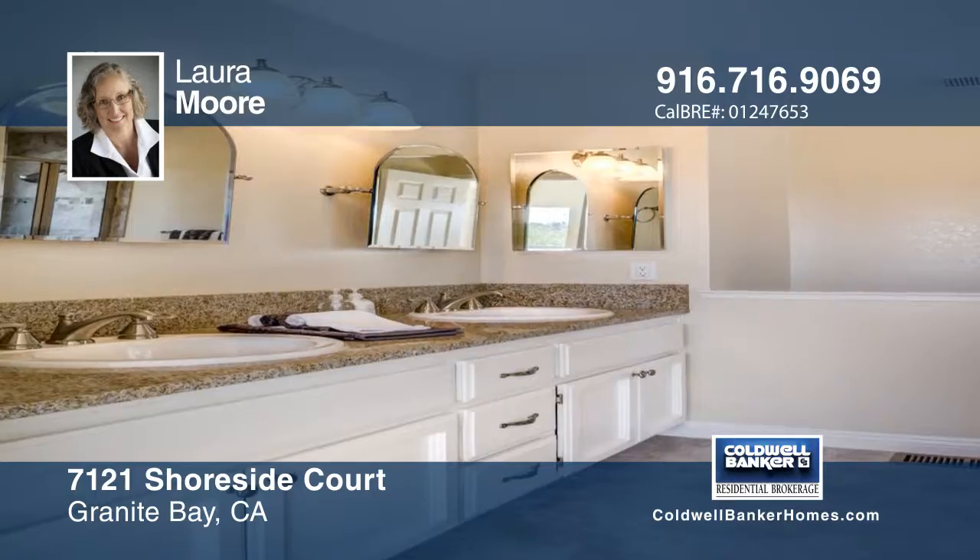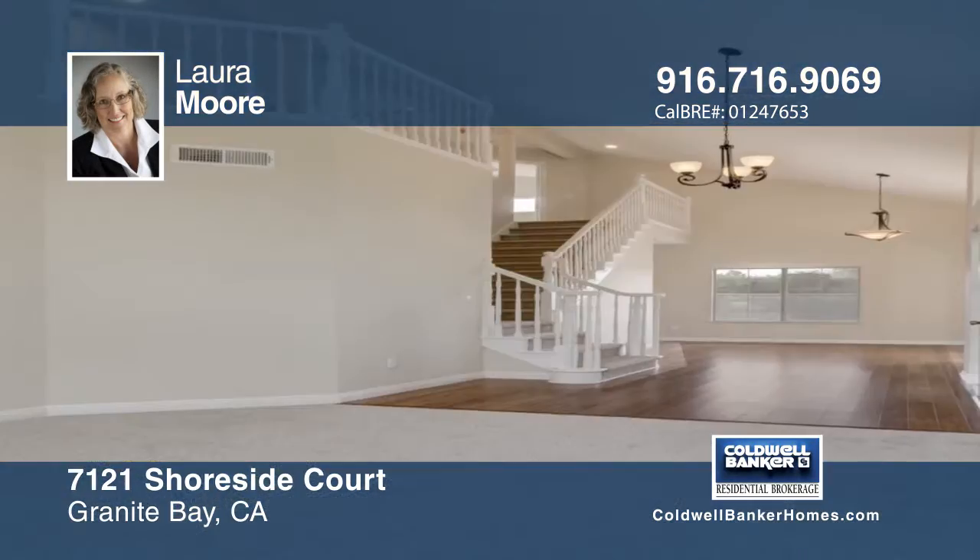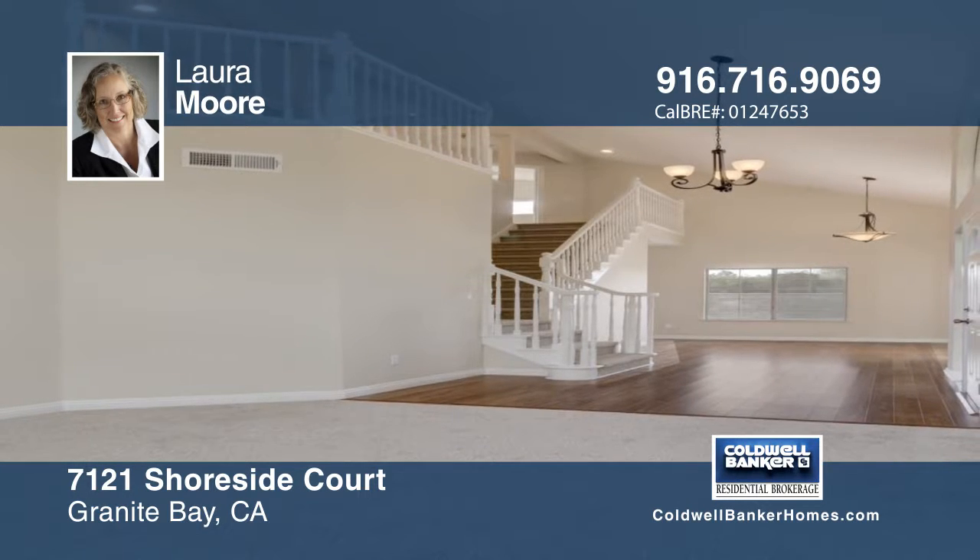This home is waiting for you to make it your own. Laura Moore has the keys and would love to help you make this home yours. Call now to schedule your private showing.